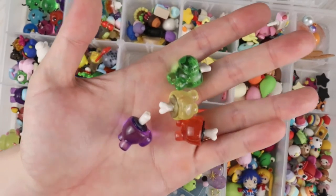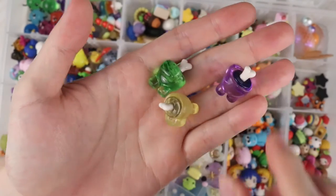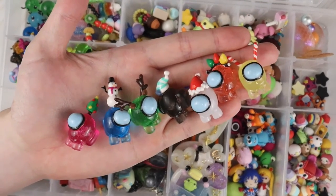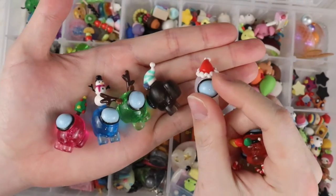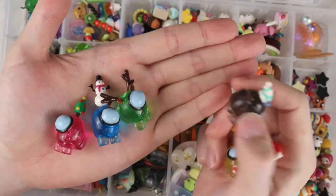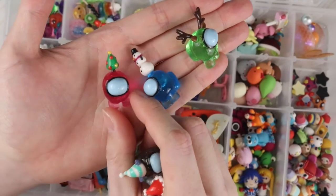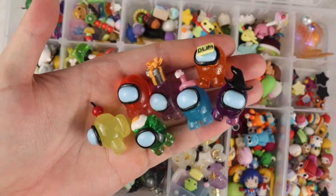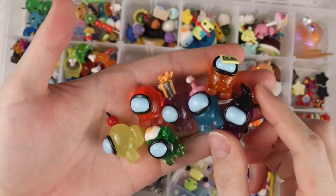Some 'bodies found' — just the bodies showing the bones. These are all the Halloween decoration ones: candy cane, Christmas lights, Santa Claus, elf hat, Rudolph ears, a snowman, and a Christmas tree.